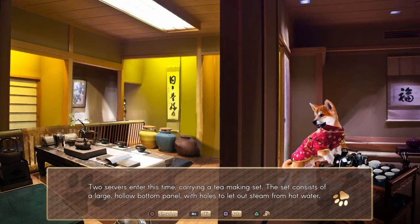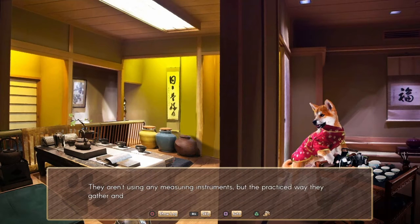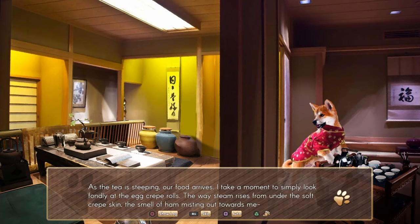Two servers enter this time, carrying a tea-making set. The set consists of a large hollow-bottom panel with holes to let out steam from hot water. They begin lining up various teas on top of the panel. The dogs carefully place tea leaves in the pot with what look like tongs. They aren't using any measuring instruments, but the practiced way they gather and sprinkle the leaves shows impressive muscle memory — and the ability to use things without any thumbs. With one fluid motion, they pour steaming water into each of the cups. Those look like very human apparatuses on that table.